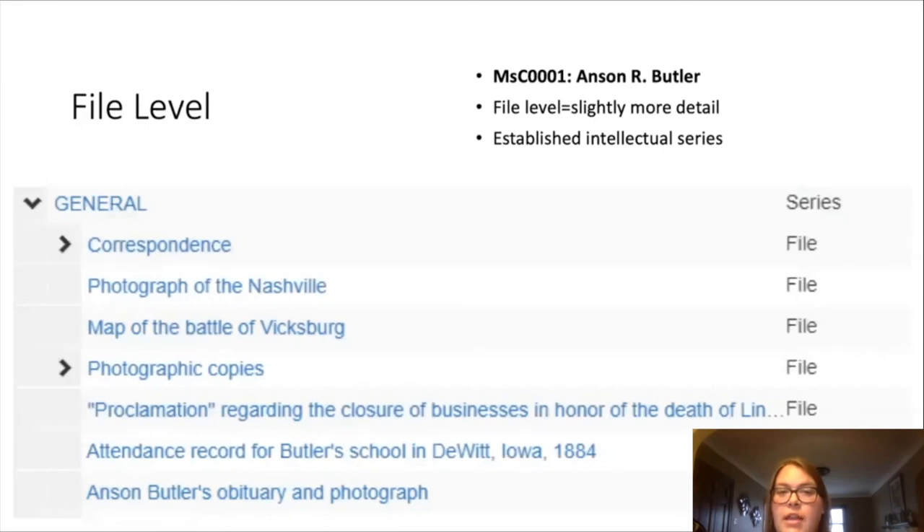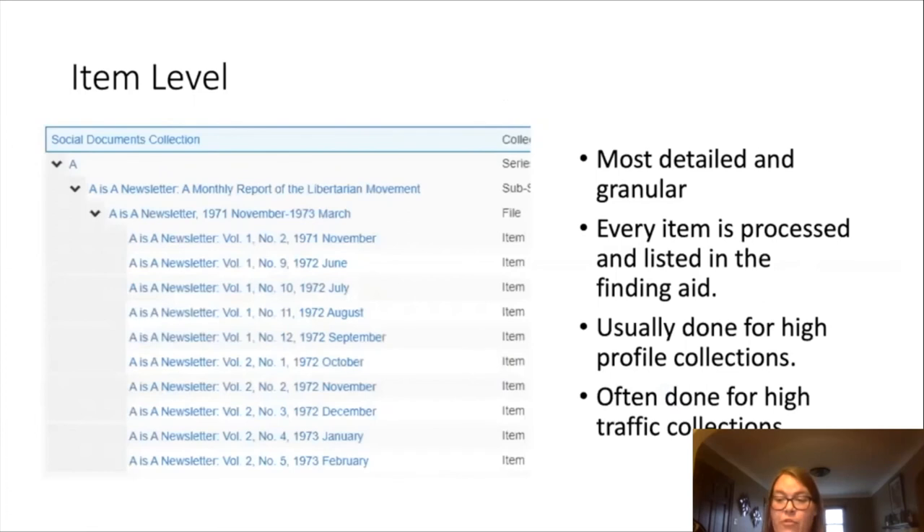Our next level is file level — this is the Anson R. Butler materials. This has a little bit more detail and has established intellectual series with groupings of materials to expand on. At the file level it's essentially just listing some files, meaning there's usually a folder containing materials all of the same nature. For example, an archival folder might hold a pile of letters. If given time, each folder could be at least organized by year to make research just a tad easier. And finally we have item level — the most detailed and granular description you can get in a collection, with series, sub-series, files, and detailed line entries for every single item.